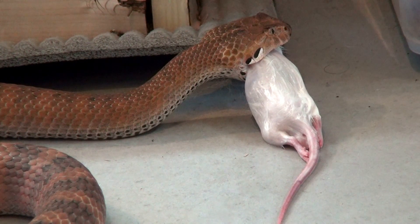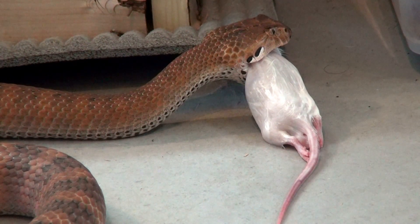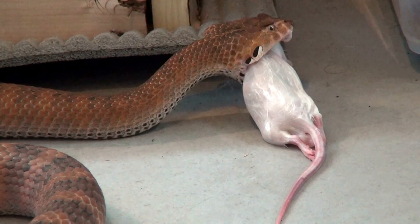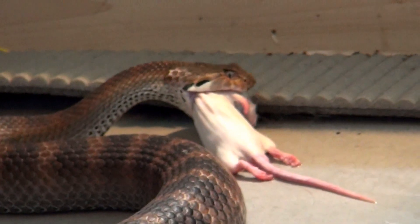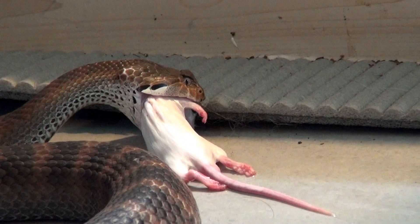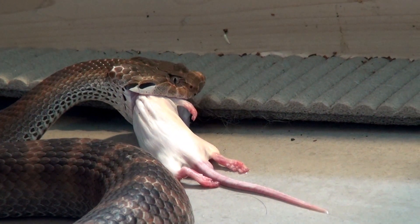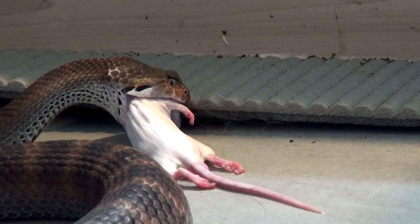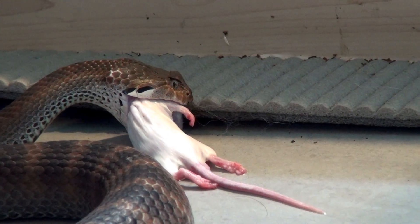The rough-scaled death adder has a keeled appearance — hence it looks rougher. These two snakes are actually siblings. I did breed their F1 generation together.